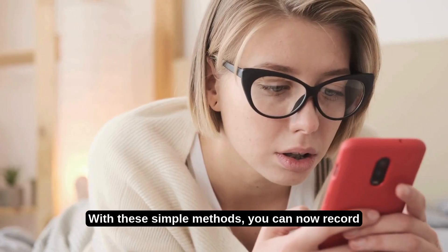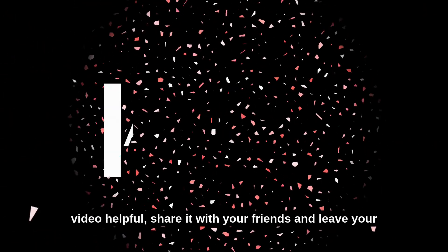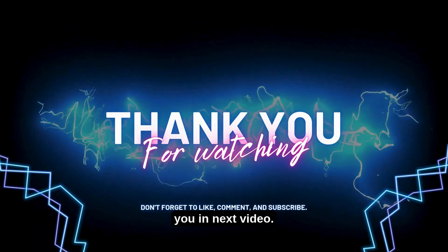That's it for today's video. With these simple methods, you can now record WhatsApp video calls effortlessly and secure your privacy at the same time. If you found this video helpful, share it with your friends and leave your valuable feedback in the comments. Stay tuned for more informative content and problem-solving tips. Thanks for watching. See you in the next video.